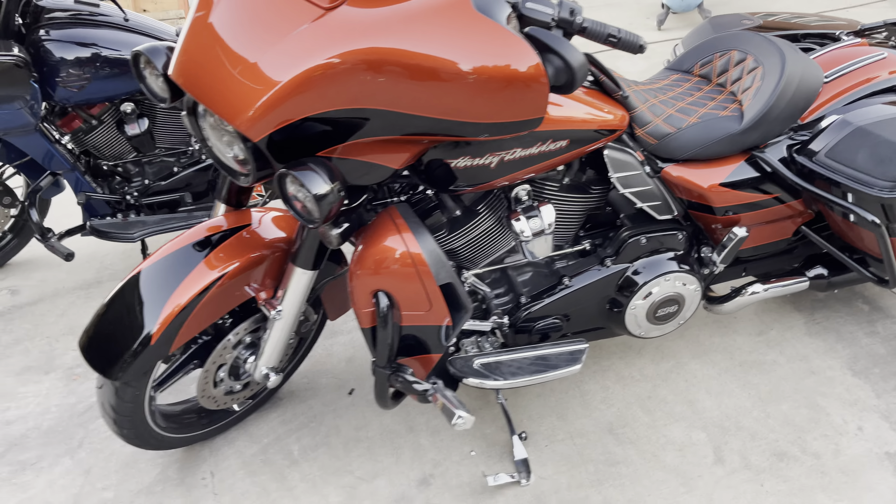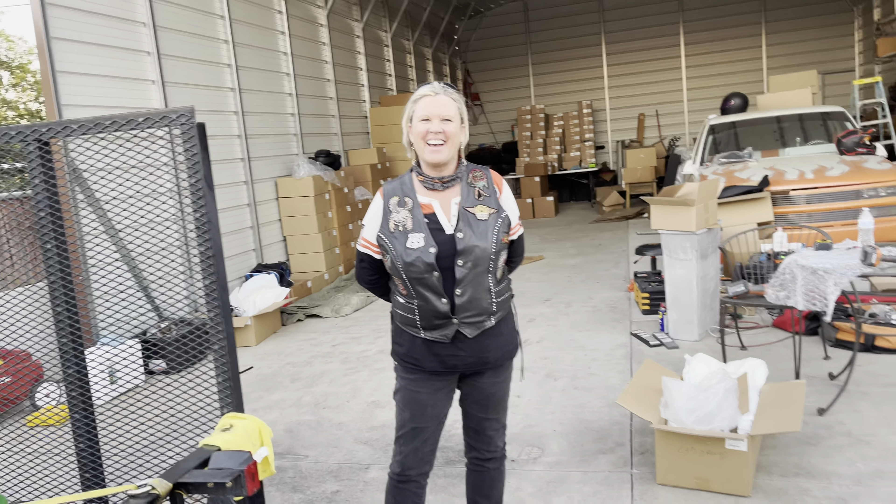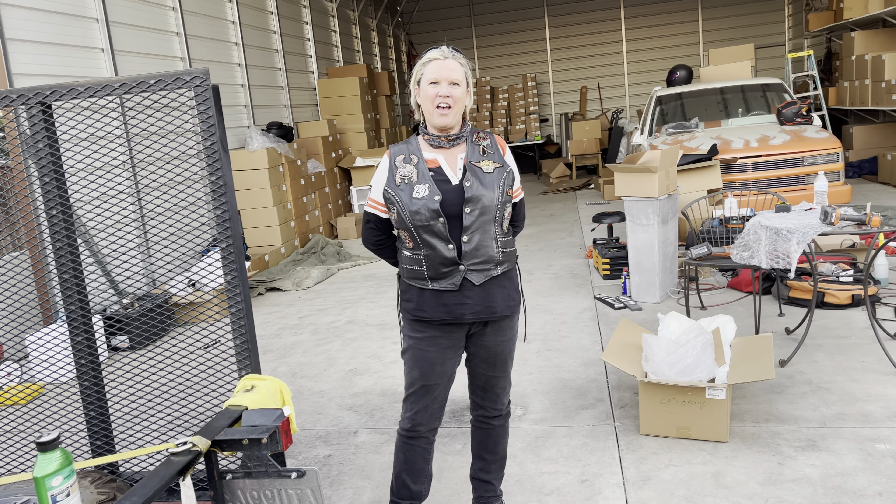Look at this beautiful bike. This one belongs to my friend Cynthia. Hi Cynthia! How tall are you? Five four and a half. And you feel great with it? Yep.